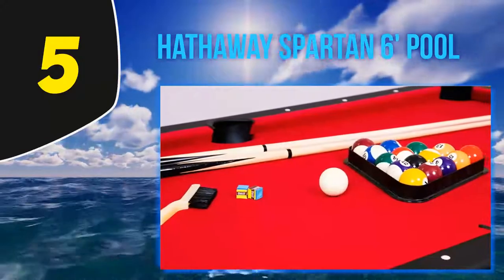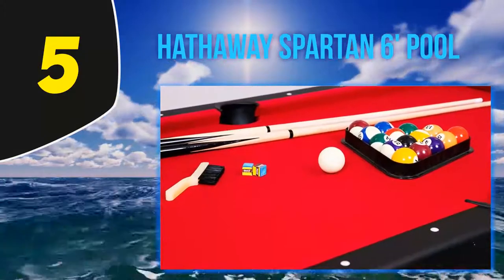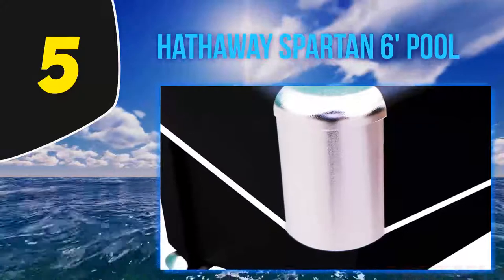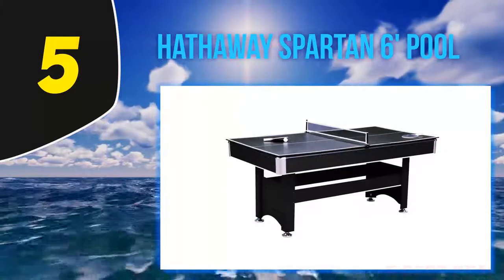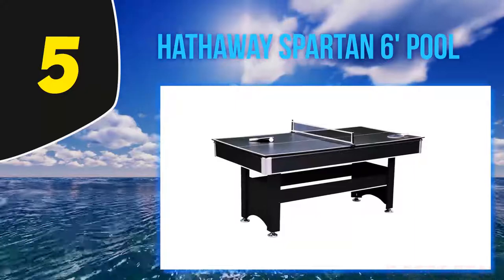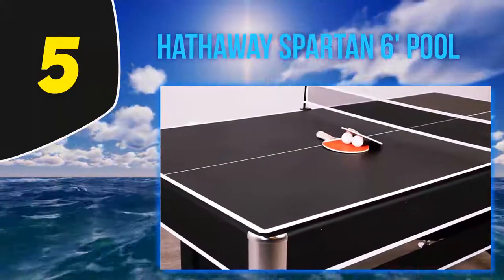That makes this one of the more compact models reviewed here, and it will prove a match for game rooms with little space. Two support bars are placed across the bottom of the table, one on each side. This added stability will help hold the table together even when kids climb onto it.